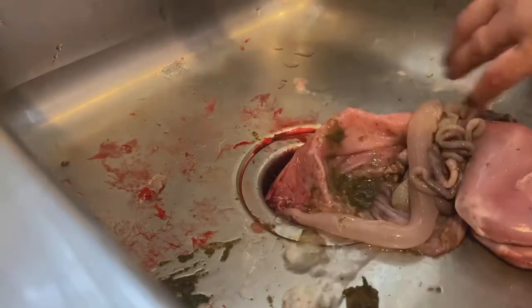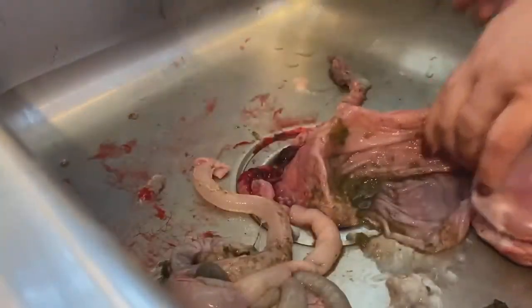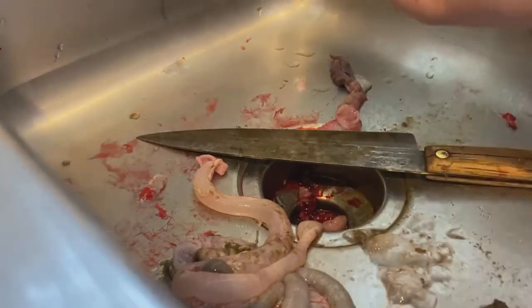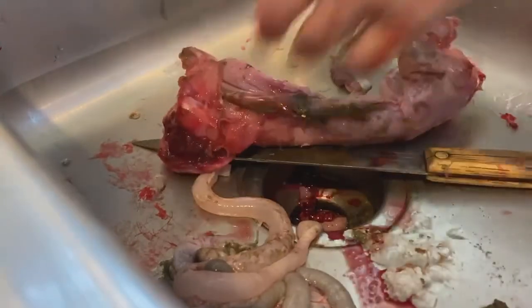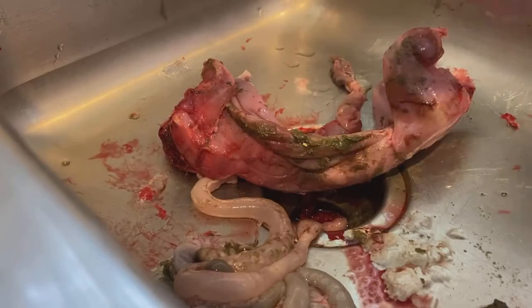Lots and lots of jelly poop in there — I think that's the culprit with more jelly poop. There's no blood inside the cavity.